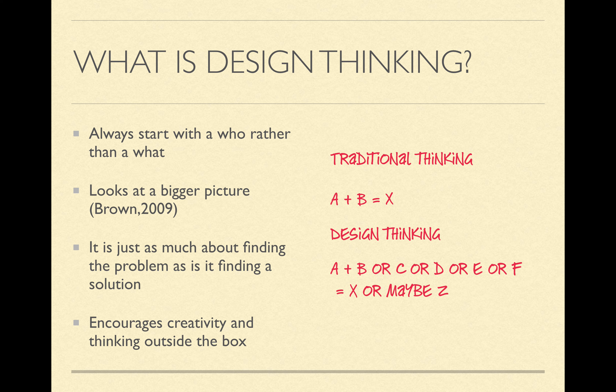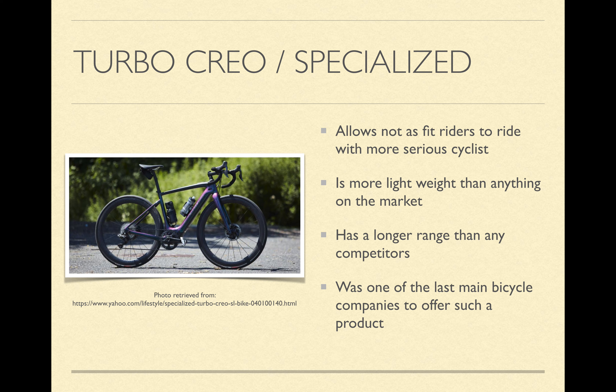Moving on to a couple of examples, the first example I have here is the Turbo Creo from Specialized. The Turbo Creo is an electric road bike that allows not-as-fit riders to ride with more serious cyclists — just like if you were to have a spouse who was an extreme cyclist going out on hundred-mile rides, but maybe you weren't quite as fit and couldn't experience those adventures. This bike really solved that problem for people.